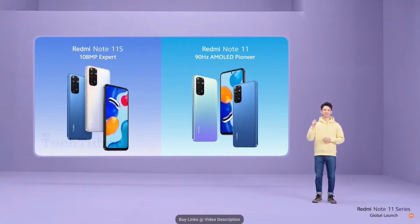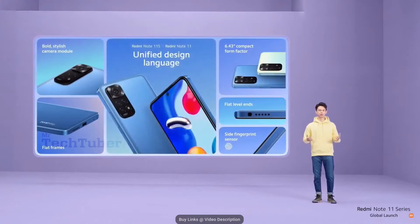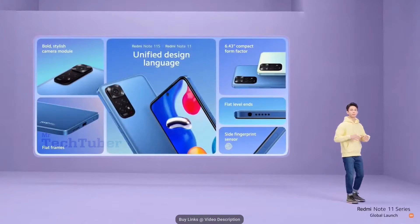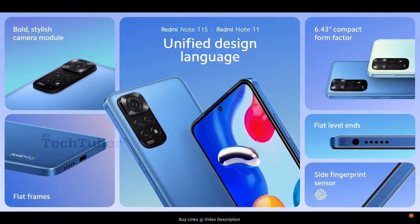I bet you can guess some of the specs already. Speaking of things they share, let's start off with that pro look and feel. Redmi Note 11S and 11 actually share the same bold yet refined design as our pro models, but with a more compact 6.43-inch form factor. Strong flat frames and level ends provide a clean look while fitting securely and comfortably in your hand, as well as a bold stylish camera module that accentuates the back, drawing and catching the eye.